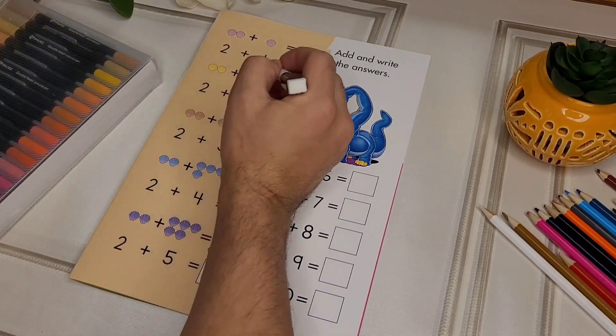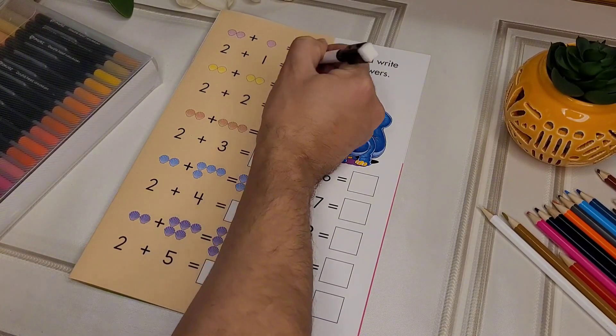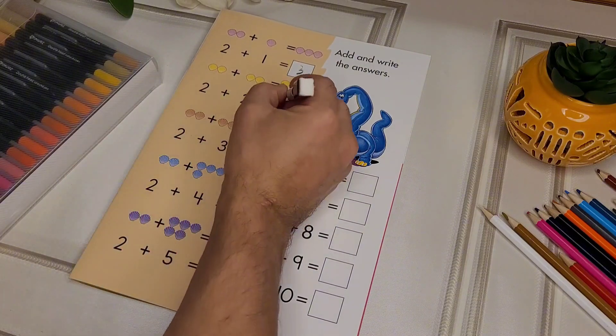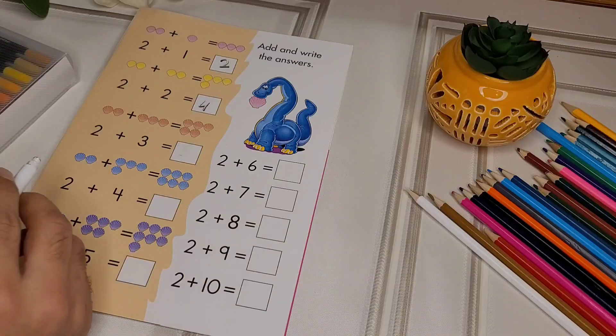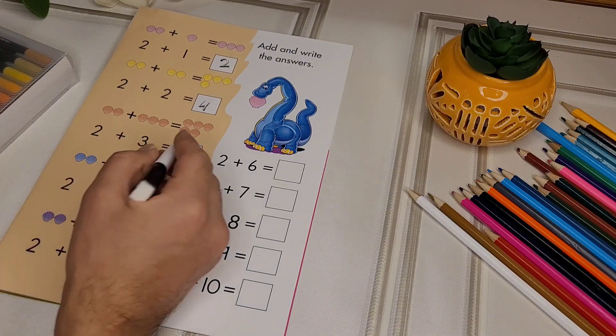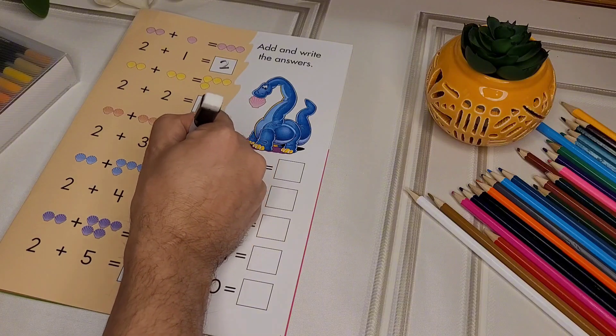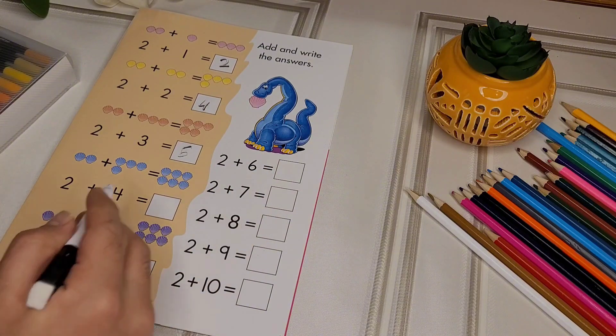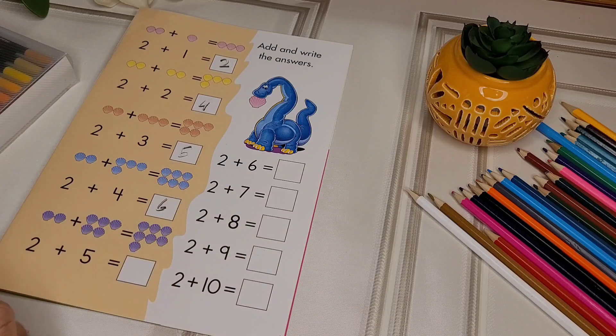2 plus 1 equals 3. 2 plus 2 equals 4. 2 plus 3 equals 5. 2 plus 4 equals 6. 2 plus 5 equals 7.